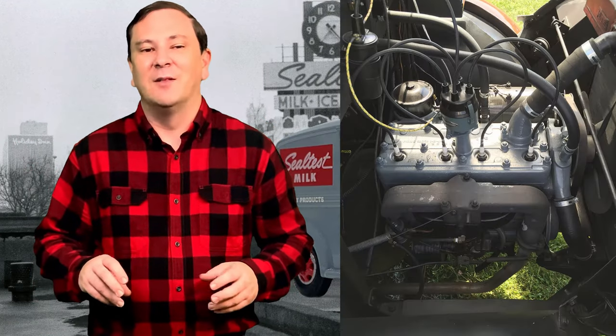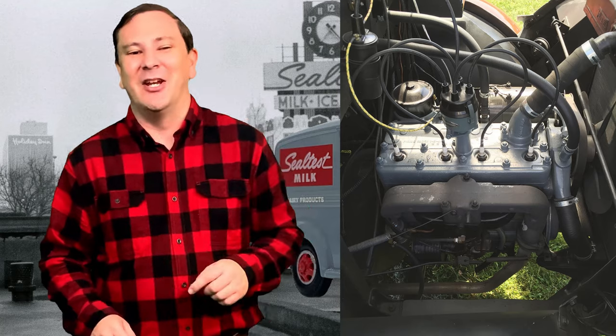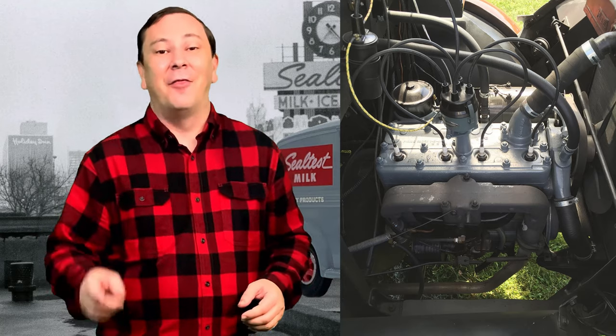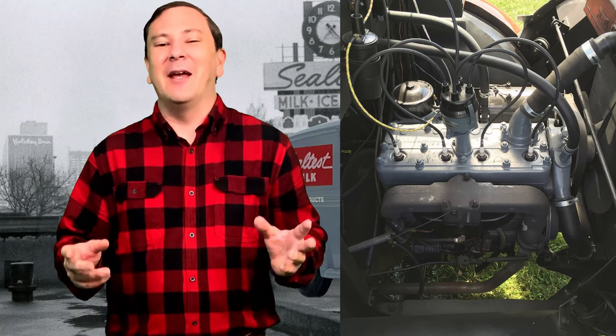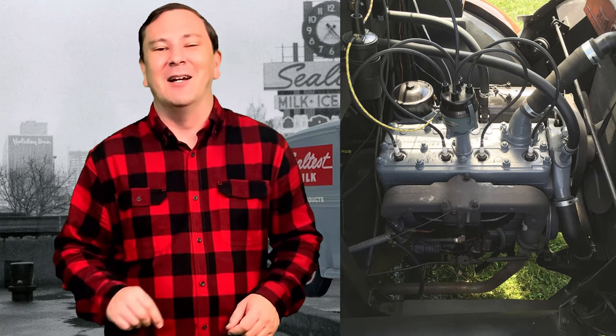The short, 100 and three-quarter inch wheelbase truck was powered by a four-cylinder Continental engine, a carryover from the Model G. The mighty engine produced a hefty 38 horsepower. The 140 cubic inch motor was governed to a top speed of 32 miles per hour.